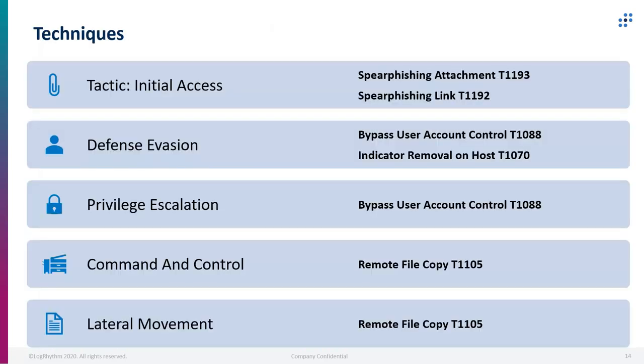The techniques we're going to be covering today: under the tactic of initial access, we'll be talking about spear phishing attachment and spear phishing link. We'll also be talking about the tactic of defense evasion — bypass user account control and indicator removal on host. For privilege escalation, the technique of bypass user account control. And for command and control and lateral movement, remote file copy is in both of those tactics.